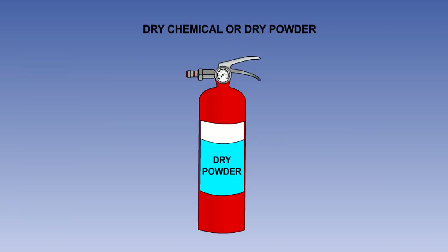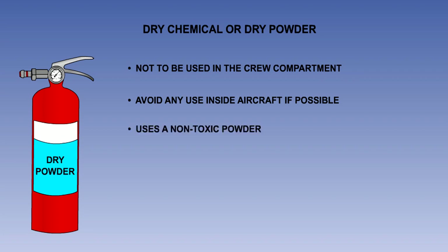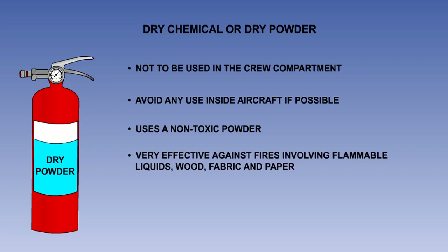Dry chemical, or dry powder extinguishant, is stored in a blue or red container with a blue label. The use of this agent in crew compartments or any other compartment not separated by a partition from the flight deck of large aircraft is not permitted. However, some light aircraft may carry dry powder extinguishers and their use should be avoided if at all possible, as visibility will be restricted and the powder can render otherwise serviceable electrical equipment inoperative. The agent is a non-toxic powder, usually potassium bicarbonate, which is similar to talcum powder. It is very effective against fires involving liquids, wood, fabric and paper. It should not be used on electrical fires as it will cause damage to any otherwise serviceable electrical equipment.